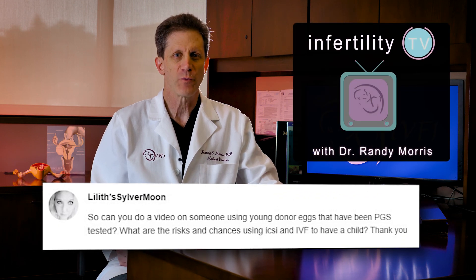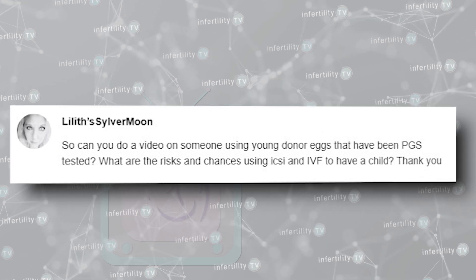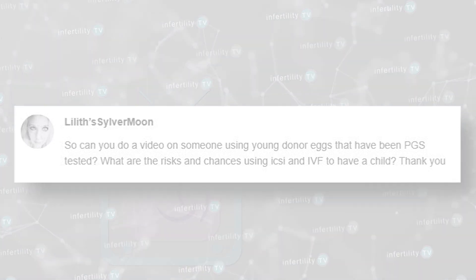Lilith Silvermoon wondered whether she should do chromosome testing on embryos, also known as PGS or PGT, when using egg donation. Let's explore this question.